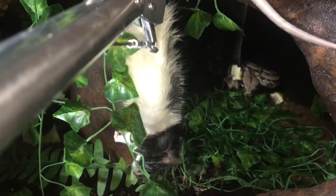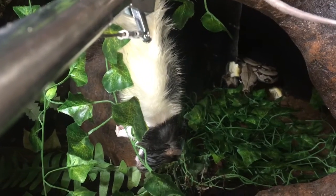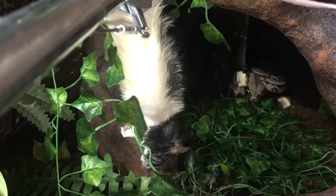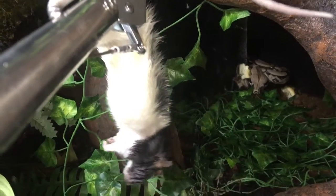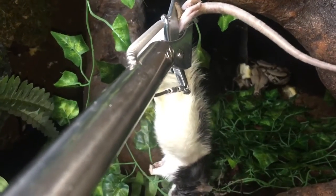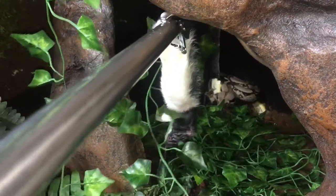She's currently on a large frozen thawed rat every three weeks. Generally she would be getting a large frozen thawed rat every four weeks, but from August until November she gets them every three weeks. Right before her fasting time she gets them back-to-back two weeks in a row — that's not common and I do not suggest that long term. That's just before she fasts for the winter time.